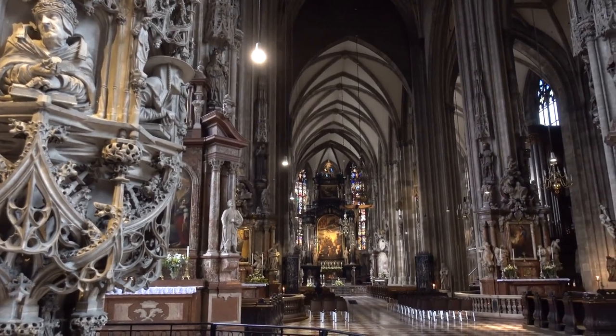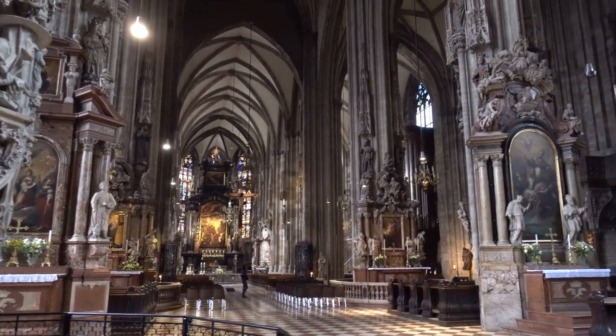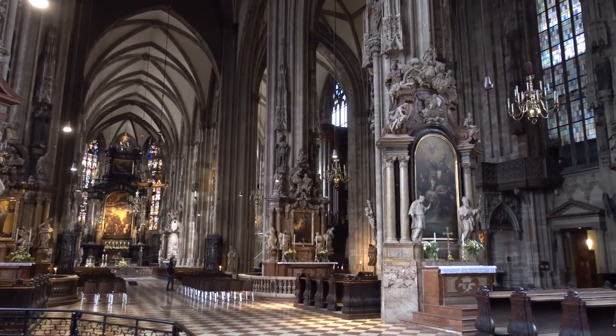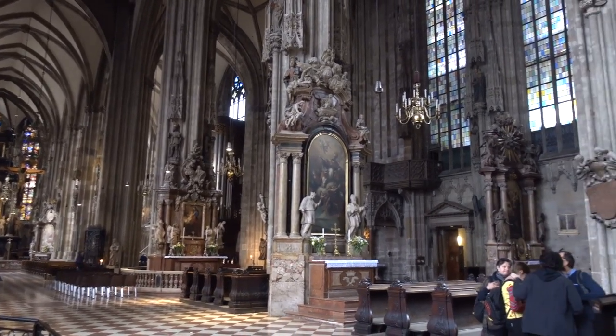Inside the church, there are a total of 18 altars, several smaller chapels, and even some tombs and catacombs. As an iconic building of Vienna, St. Stephen's cannot be missed.